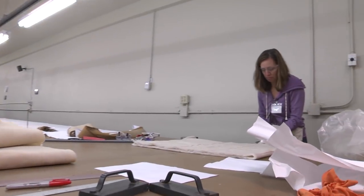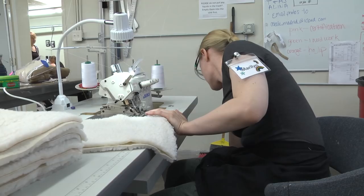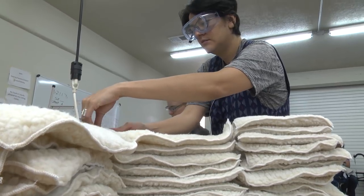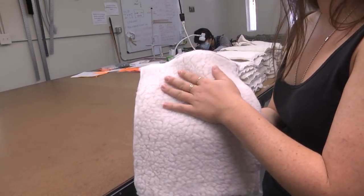You guys are doing wonderful. The reason that we make cat trap covers is for the trap-neuter-and-release program. The cats won't go into the cage unless they have a cover over it, and this way the cats are also not scared once they're in it. There are also beds that go inside the traps — these ladies down here are cutting them and these ladies are sewing them. They just keep the cats warm and from sliding around.